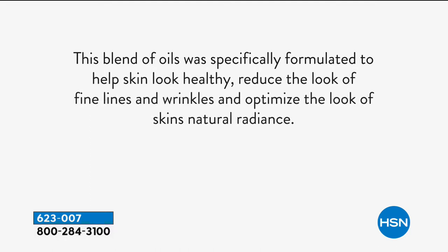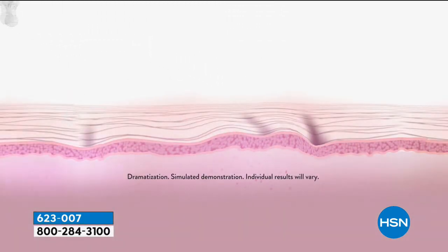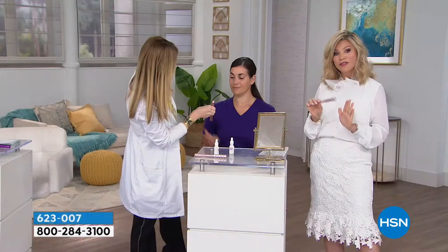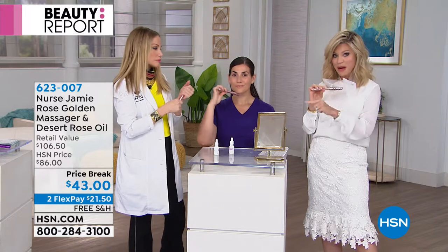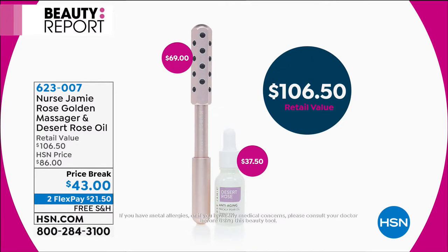The Desert Rose Anti-Aging Oil addresses fine lines and wrinkles and brings volume back to the skin. It was handmade for a very specific, huge celebrity that sees Nurse Jamie regularly and was looking for something to add volume, dewiness, and youth back to her skin. Nurse Jamie came up with this recipe that was only for one celebrity — now today she's bringing it to us at HSN. It's sold out by itself on HSN.com. Just the massage tool itself is $69, so for $21 less you can get it all, along with the amazing anti-aging oil designed for all skin types and tones.